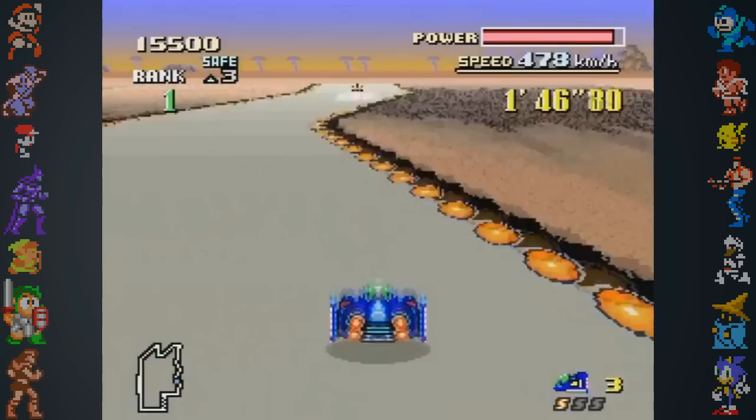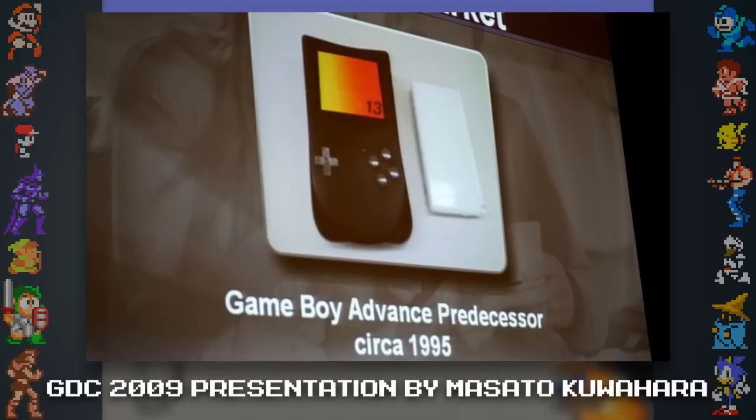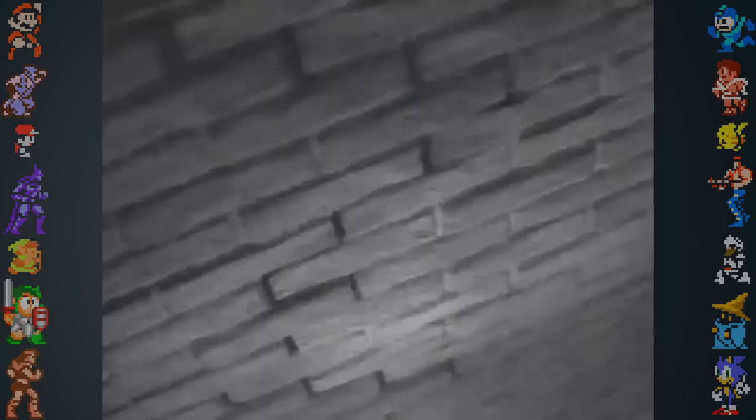It was codenamed Project Atlantis and was based on a 32-bit processor. Magazines at the time suggested it was capable of running Super Nintendo standard games, and was rumored to be released in 1997. By the time 1997 came around, though, the console was unfinished and nowhere to be seen. Instead, Nintendo released the Game Boy Color in 1998 as a sort of stopgap so developers could spend more time working on Project Atlantis.